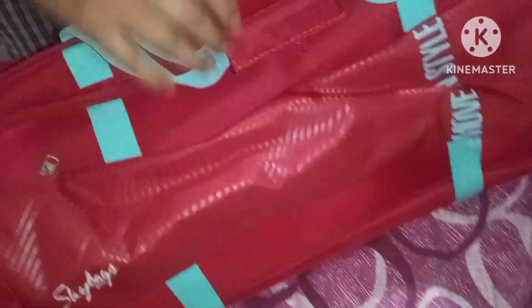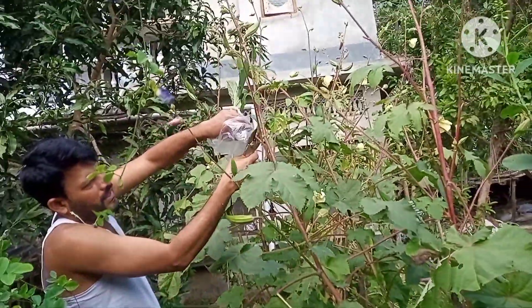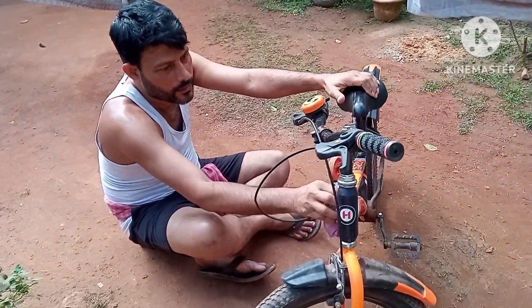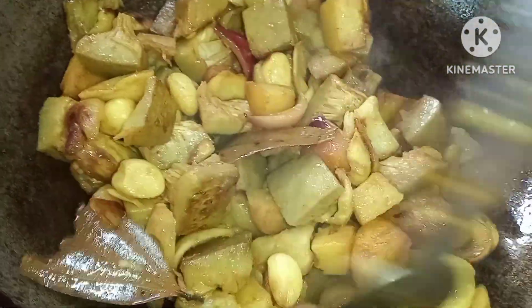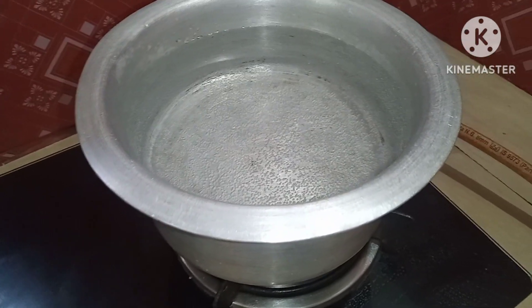This video is brought to you by S.T.A.L.A.N. Good morning, good morning, good morning.